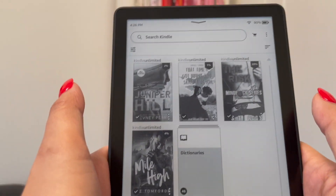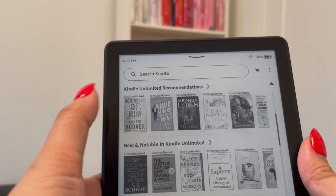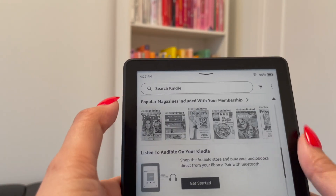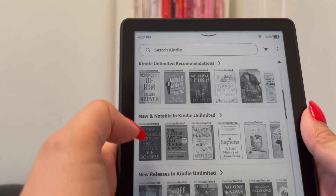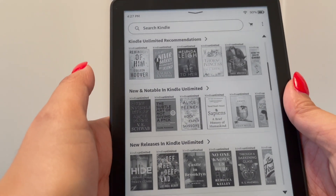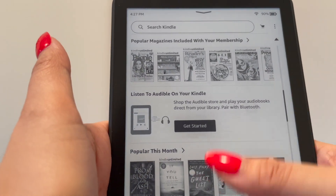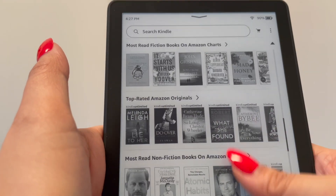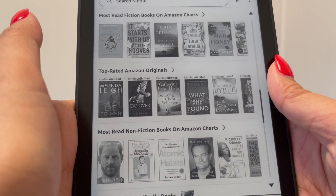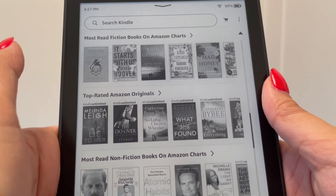There are dictionaries that come with the Kindle. When you get to the homepage, they have Kindle recommendations — all that they recommend for you — and new and notable, so new books and new releases. They have magazines, and then popular this month, which Beetroot is on there.